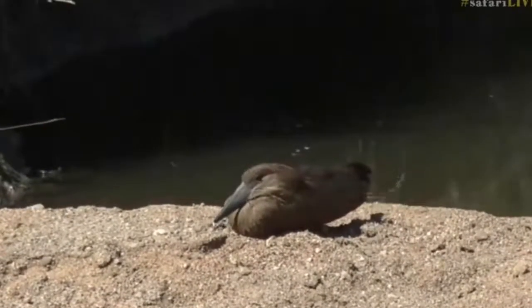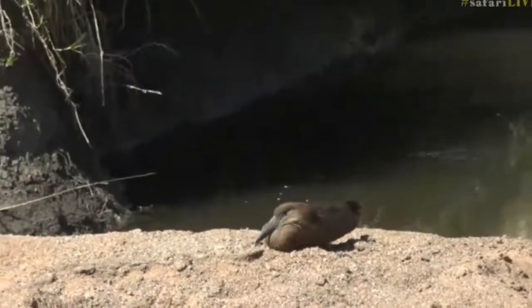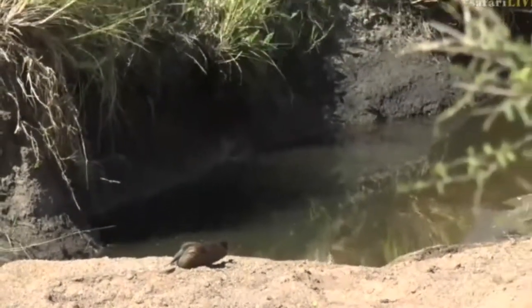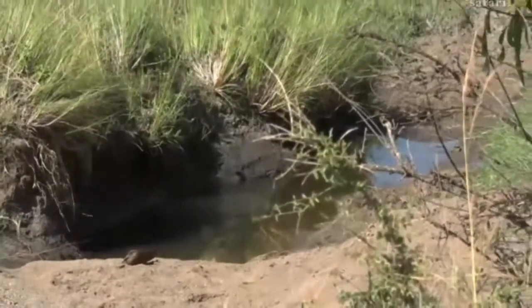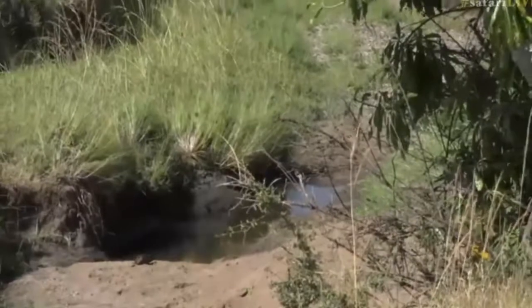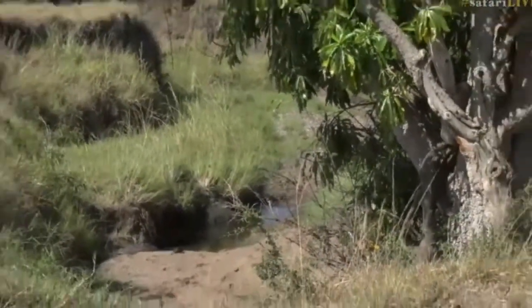We'll see as we carry on along this drainage line and get into a forest in front of us — I'm sure we'll be able to see their nests. They're quite common birds around here. I'm thinking this bird is so relaxed here on the banks of this little seep because its nest is quite close by.